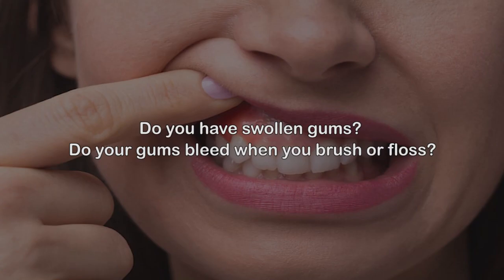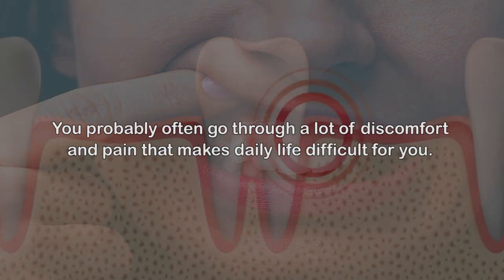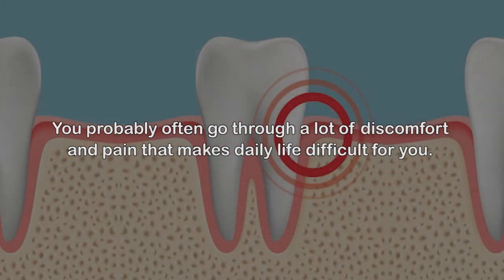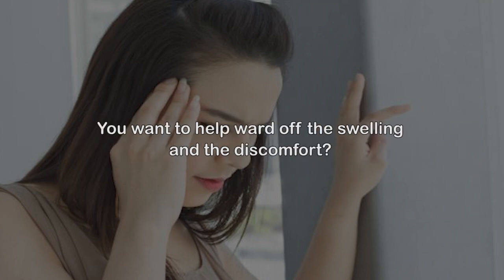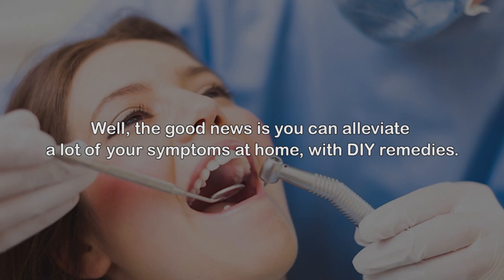Do you have swollen gums? Do your gums bleed when you brush or floss? You probably often go through a lot of discomfort and pain that makes daily life difficult. Eating meals or even drinking slightly cool water sends shivers down your spine because of the swelling in your gums. The good news is you can alleviate a lot of your symptoms at home with these remedies.